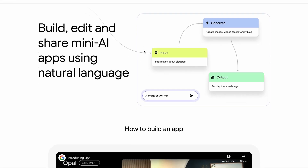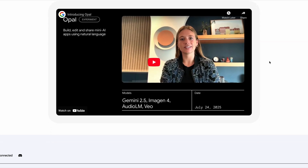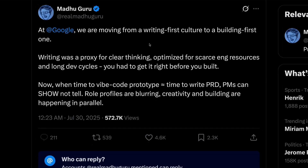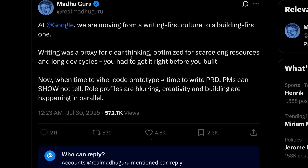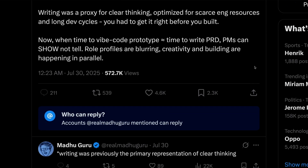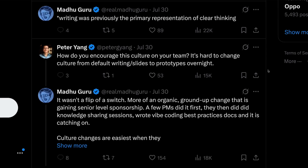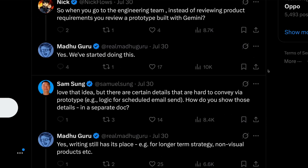Google also revealed a new vibe coding mini app called Opal, which is designed to take on the likes of Lovable and Cursor. And this type of vibe coding app may come in handy to people who actually work at Google, since one of its product leaders said on X this week that its teams were moving away from a writing-first culture to a building-first culture. The product leader said that writing used to be a proxy for clear thinking, optimized for scarce engineering resources and long development cycles. Now, when the time to vibe-code a prototype is roughly equivalent to the time to write a PRD, PMs can show and not tell. Role profiles are blurring, creativity and building are happening in parallel. I can understand the reasoning here, but there's definitely a risk that people jump straight into solutions before properly understanding what problems need to be solved. What do you think? Is jumping straight to vibe-coded prototypes a good idea for product teams? Let me know in the comments below.